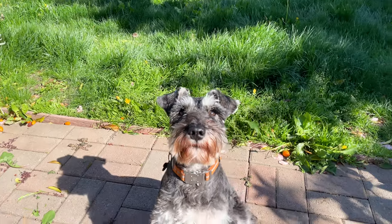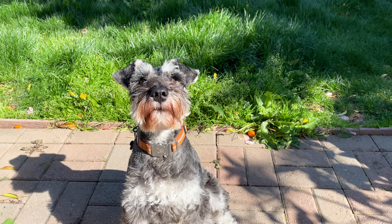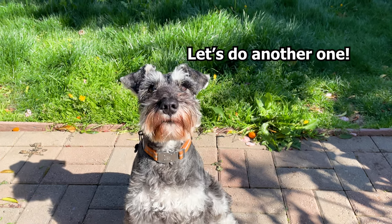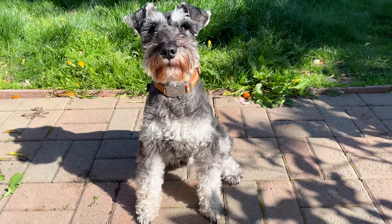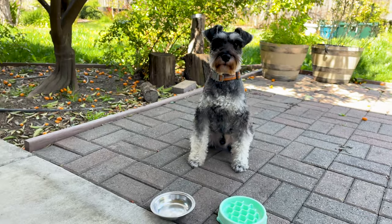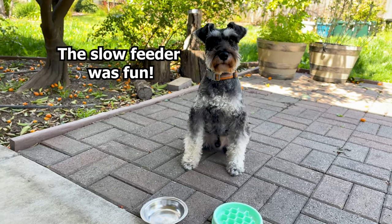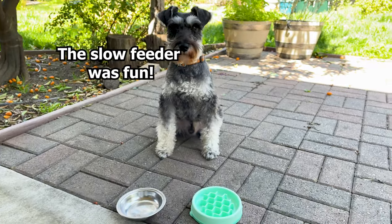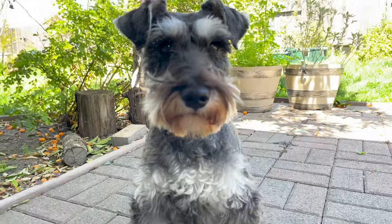So the bottom line is that the slow feeder is a better option. It took Scotty longer to eat, hopefully slowing down his digestion, and it provides needed mental stimulation. What do you think, Scotty — which bowl do you prefer, regular or slow feeder? Well, that's it for this test. We hope you liked this video, and thanks for watching!